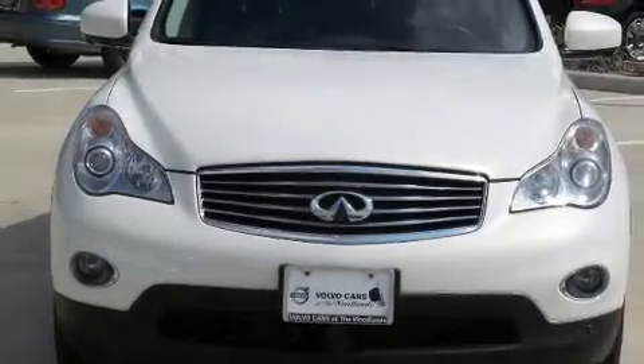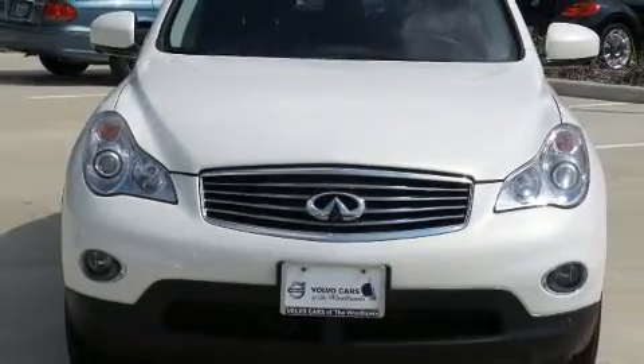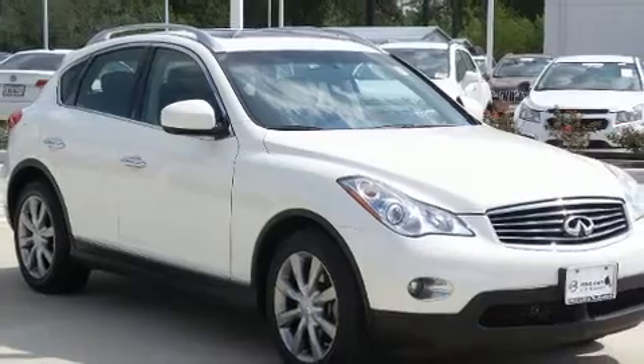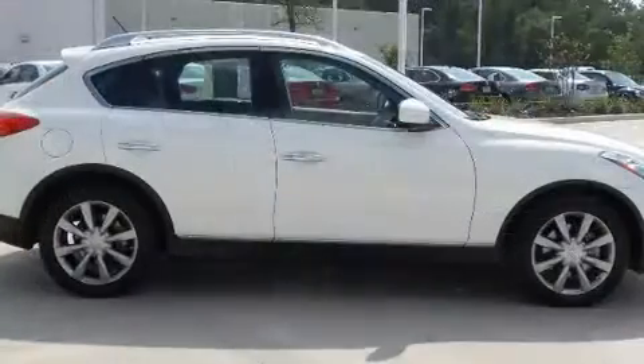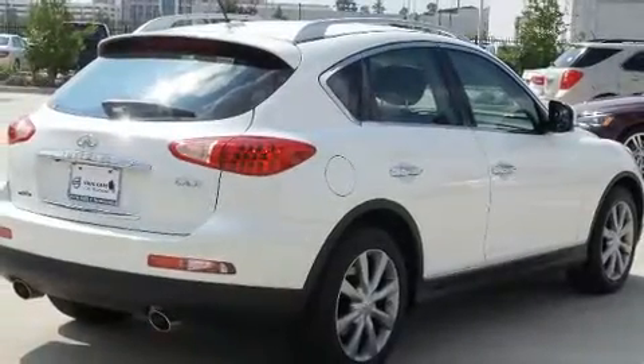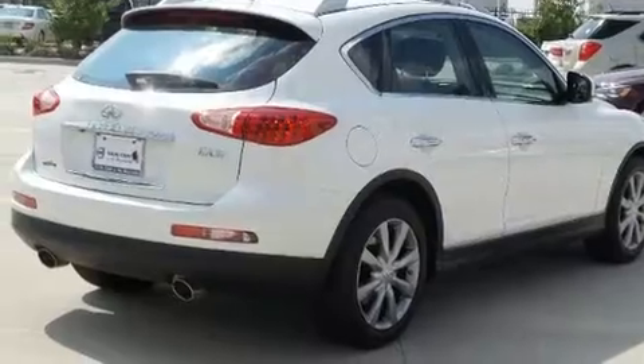You can expect a lot from the 2013 Infiniti EX37. With just over 20,000 miles on the odometer, this four-door sport utility vehicle prioritizes comfort, safety, and convenience. It features an automatic transmission, rear-wheel drive, and a refined six-cylinder engine.